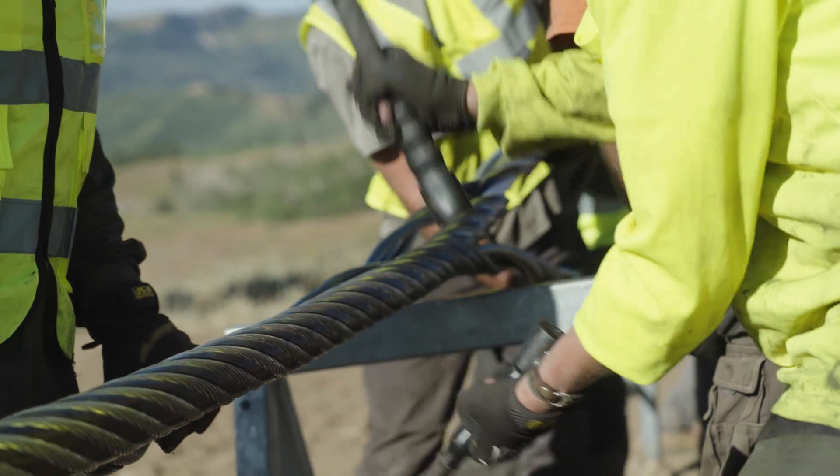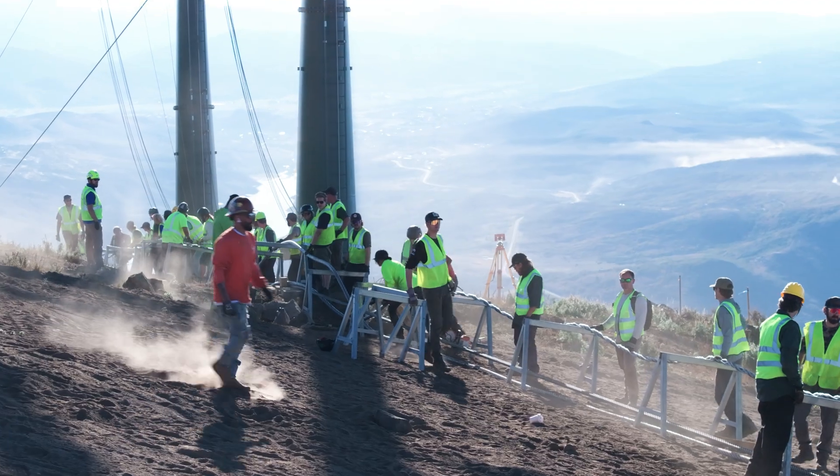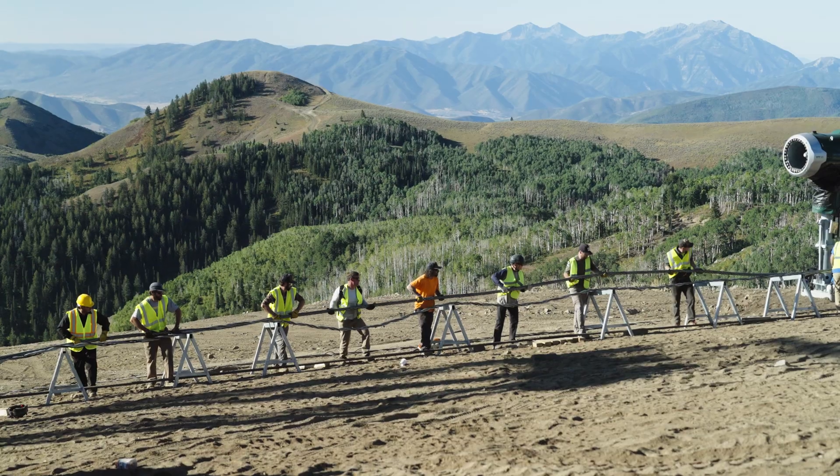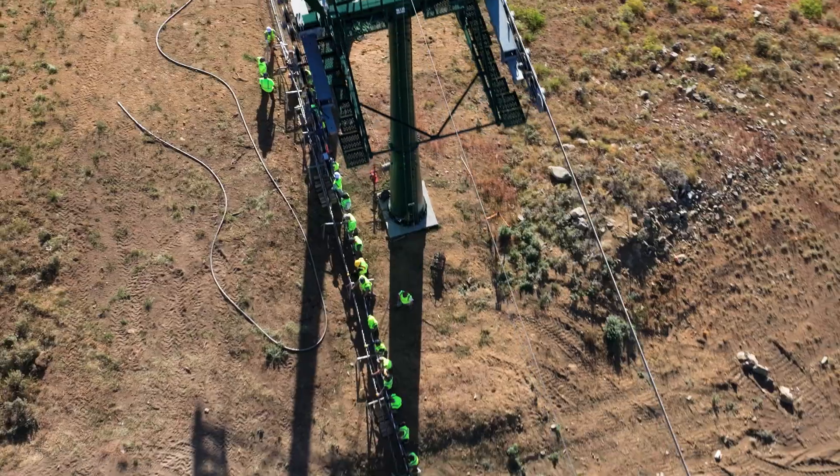More than 50 staff members from across the resort came together to support this milestone. Thanks to their dedication, the East Village gondola is one step closer to welcoming guests and opening a new era at Deer Valley.